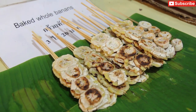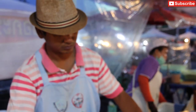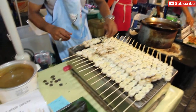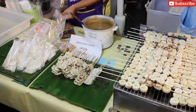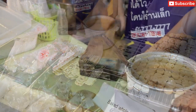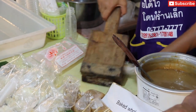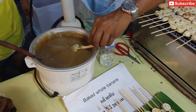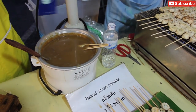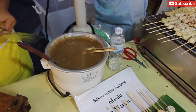These are baked bananas, which make a nice dessert. They grill them over an electric barbecue, put them in a plastic bag, and squash them flat. Then they dip them into a caramel-like sauce — it's quite sweet. The bananas actually taste a bit like potatoes, but they're very sweet with the sauce. They make a really nice dessert.